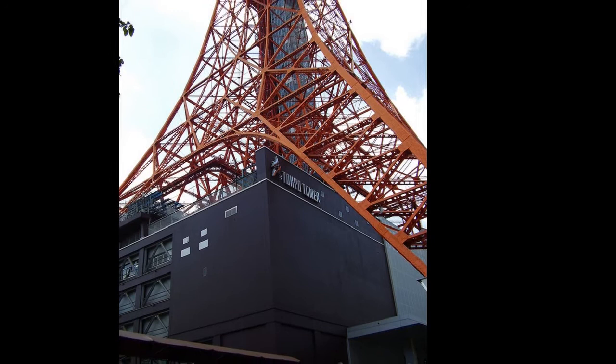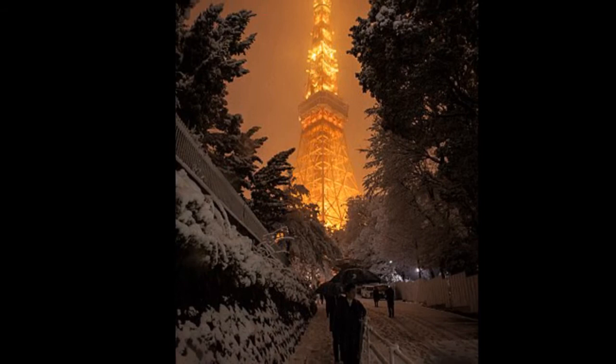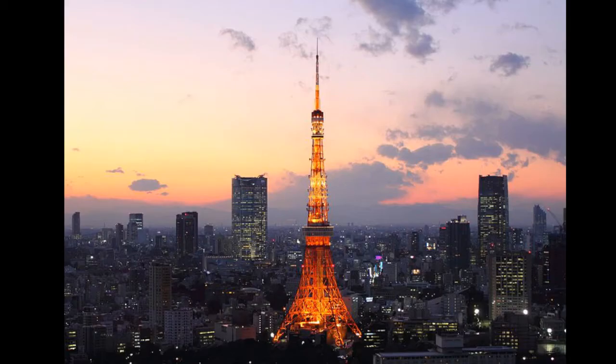Built in 1958, the tower's main sources of income are tourism and antenna leasing. Over 150 million people have visited the tower. Foot Town, a four-story building directly under the tower, houses museums, restaurants, and shops.